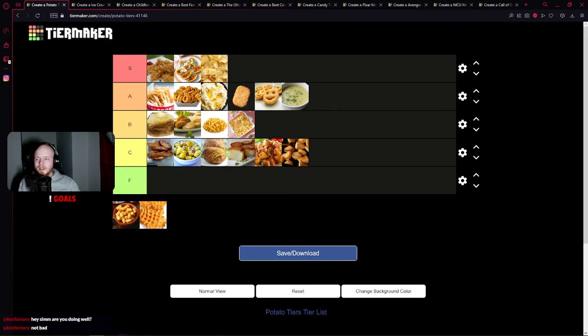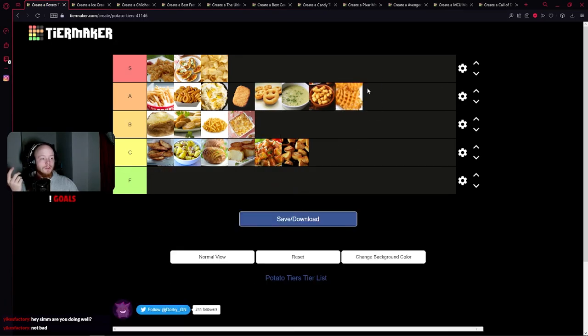Potato chips: S tier, no problem. Give me a bag of Lays and I'll pound the whole thing out in 10 minutes. Tater tots: S tier again. Actually, these are crowns — the cylinders are A tier, the crowns are S tier. There's more crunch, more outside. Waffle fries go up there too, because waffle fries hit. Waffle fries with some seasoned sour cream? Take me home, country roads.